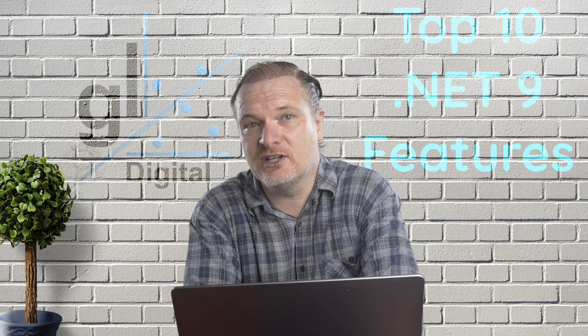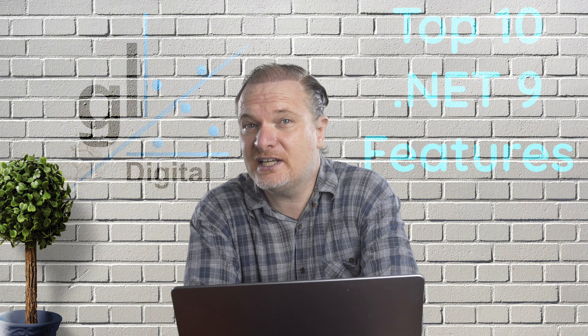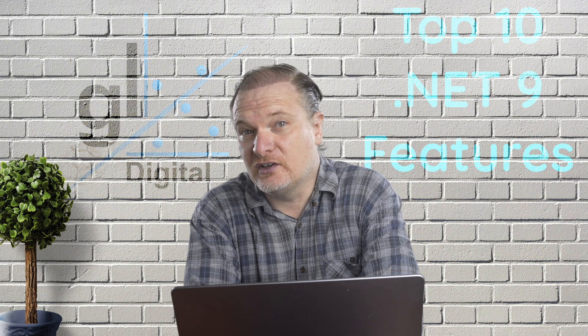The link is in the description of this video. In this video, I'll discuss what I believe to be the top 10 features that have been shipped with .NET 9.